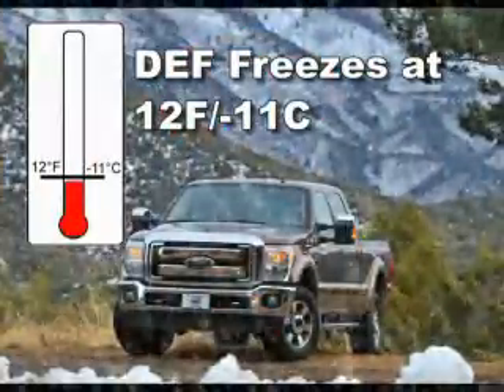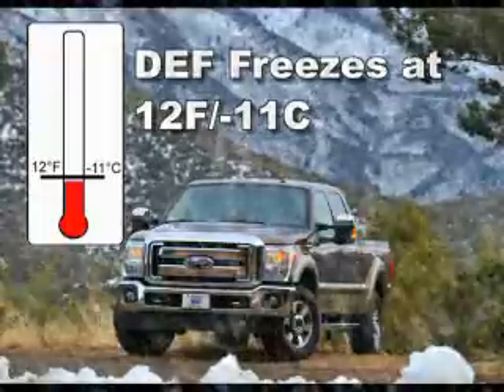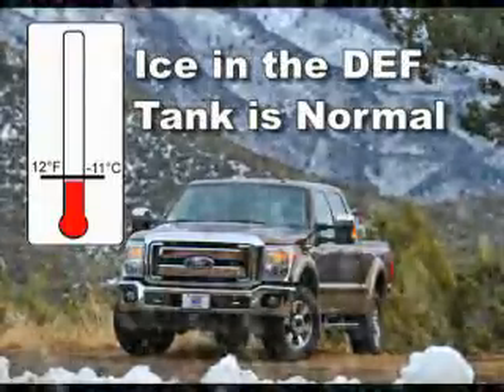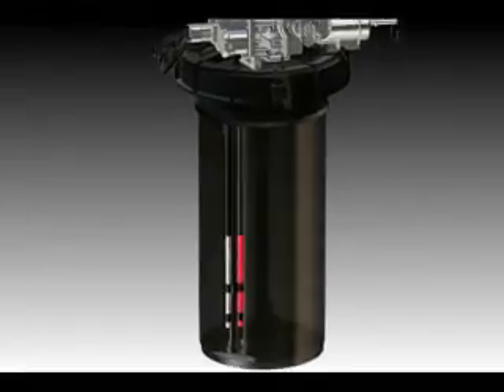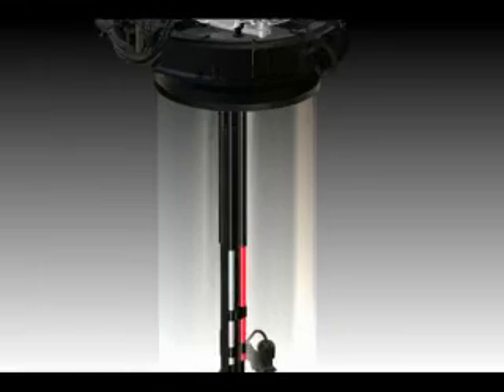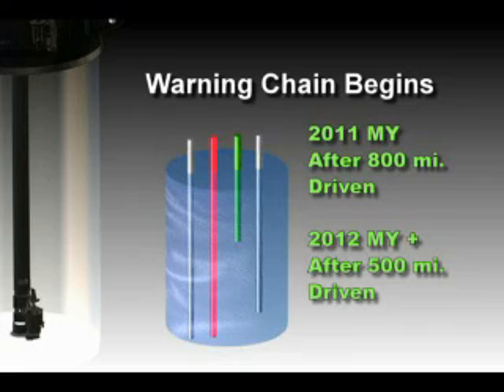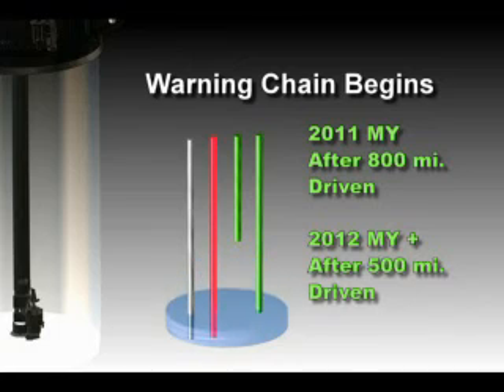How do we measure the amount of DEF in the tank? Because DEF freezes at 12 degrees Fahrenheit or minus 11 degrees Celsius, we can't use a tank float — and ice in the tank is a normal occurrence. Instead, there are three conductive stainless steel pins in the reductant heater and sender assembly to indicate the fluid level at various intervals. Fluid level is determined by the number of pins submerged by the DEF. The DEF level at which the vehicle enters the warning chain is based on the DEF consumption rate for the last 800 miles driven for 2011 model year vehicles and 500 miles driven for 2012 and beyond model year vehicles, after the second pin has been cleared, plus a small required reserve amount.